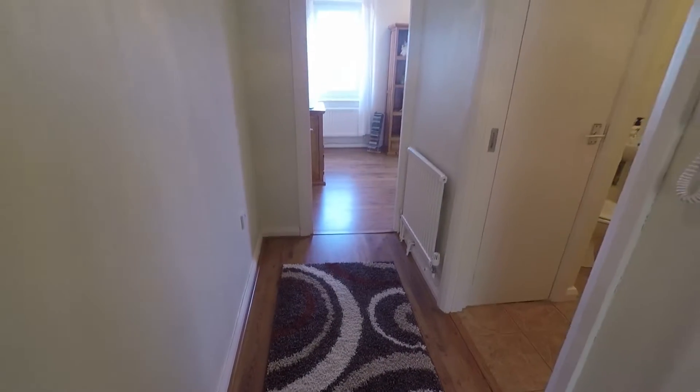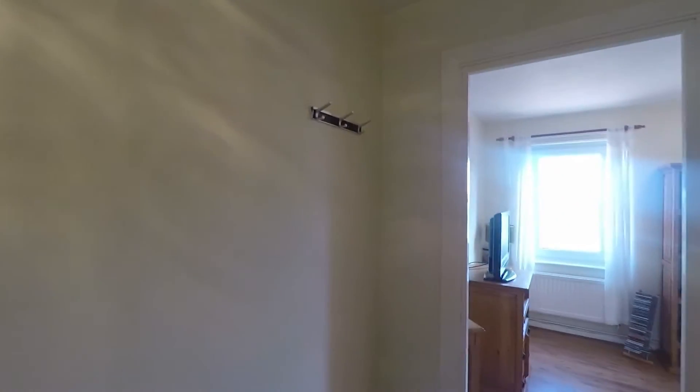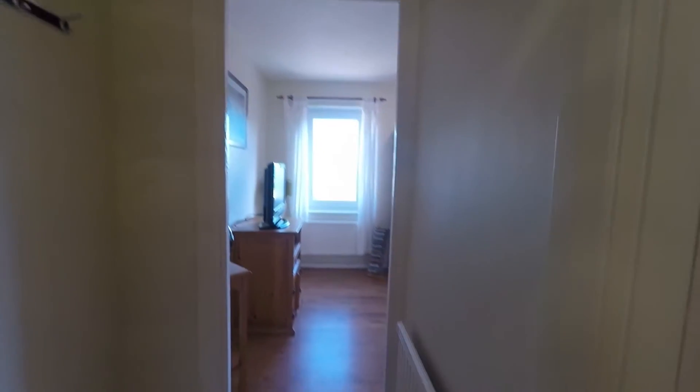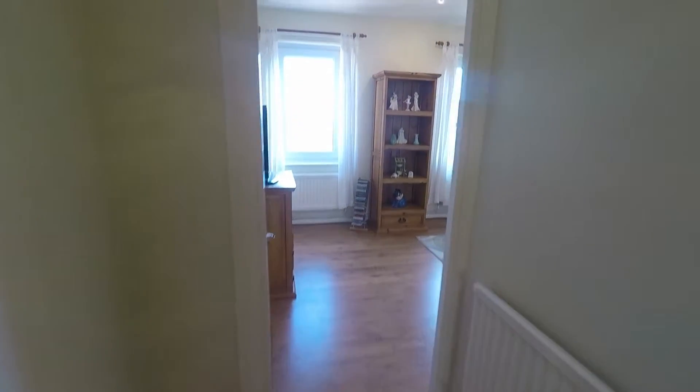As you enter the property you have a nice big hallway, plenty of room to hang any coats or shoes. I'll just take you straight ahead into the living area.